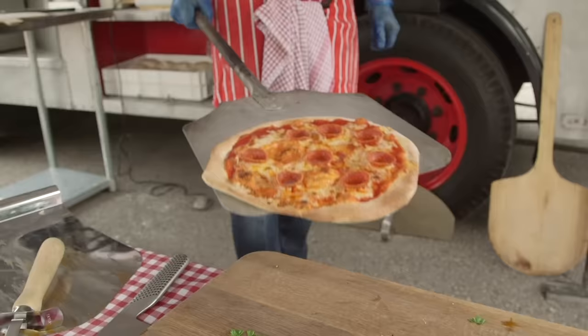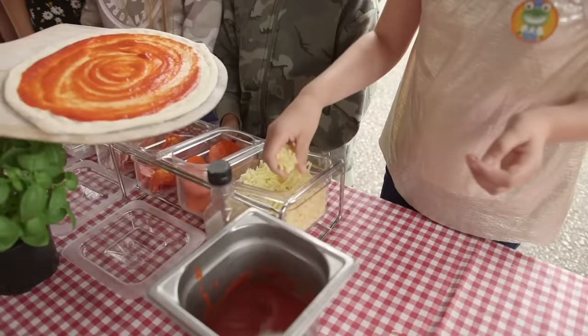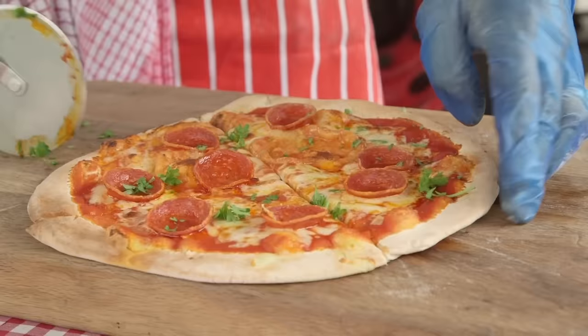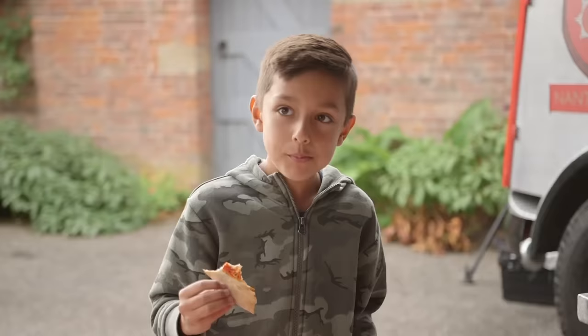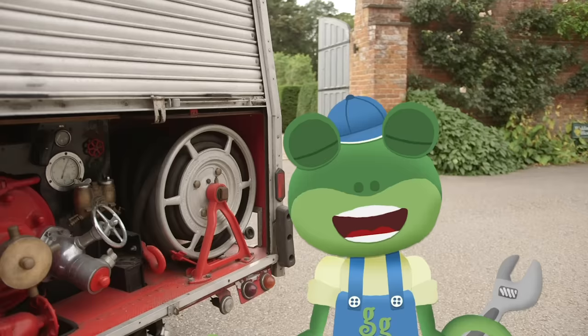Wow! That looks delicious! Everyone's joining in with the pizza making! Everyone's doing such an amazing job of making and eating pizzas. It's making me hungry!